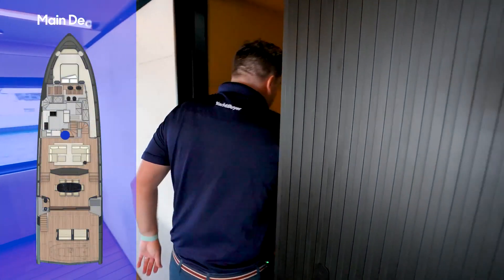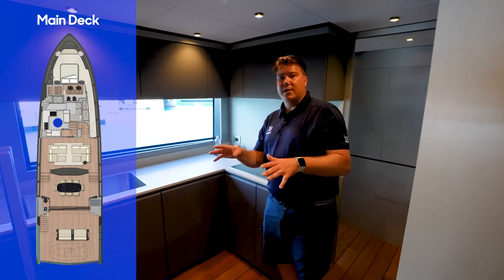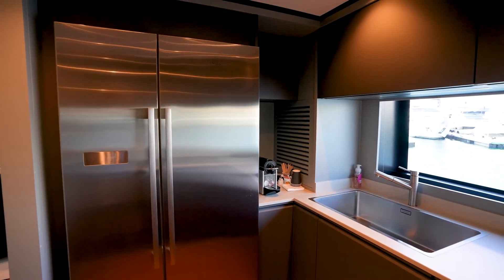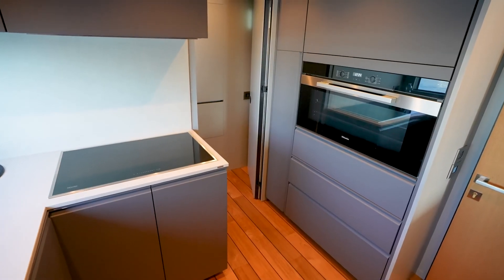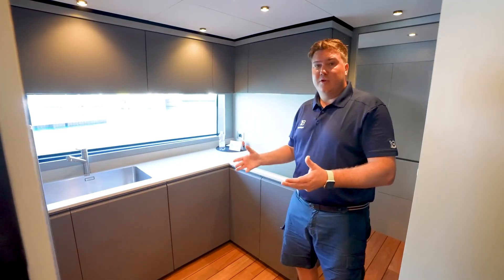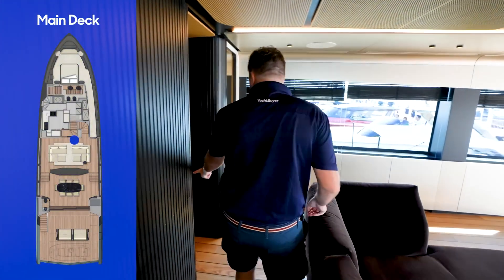Moving forward on the port side you have the galley. You can have this open plan — you can remove this bulkhead for a better connection to that area. On a crewed boat you'd probably want it closed off for some privacy from crew, who have access to their crew quarters from there. In this guise you've got a nice U-shaped galley with a big domestic fridge-freezer, with cooking and the hob on this side. There's still a decent window line with a nice view out and good natural light.